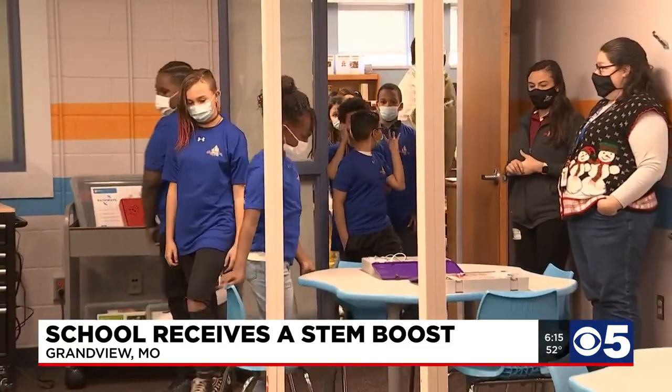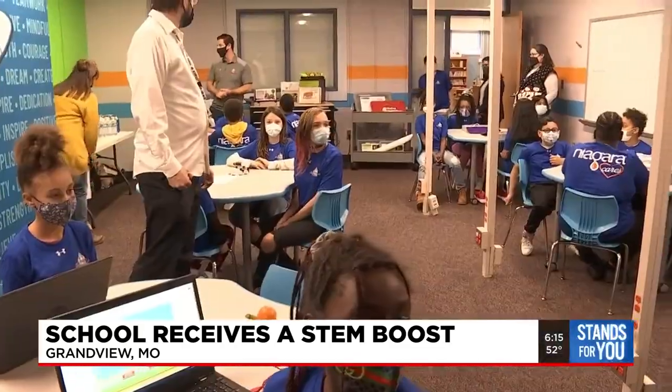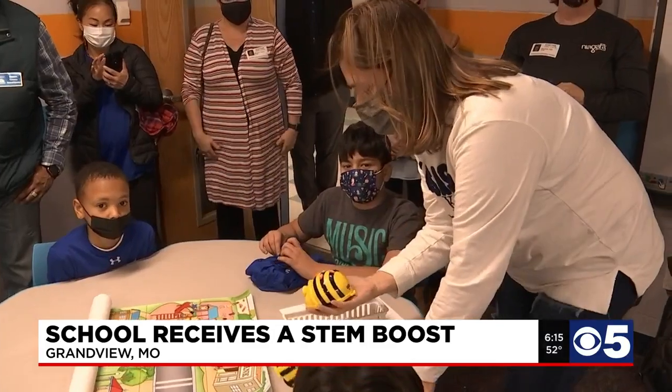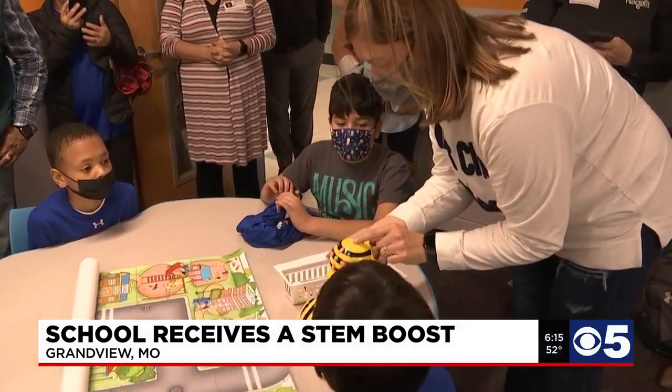After the teachers graduated from their training, it's time to bring in the students to show them their new classroom. Local company Niagara Bottling and the Cal Ripken Senior Foundation built the new STEM Center, and they say this is all about getting kids to realize that learning can be as fun as playing.